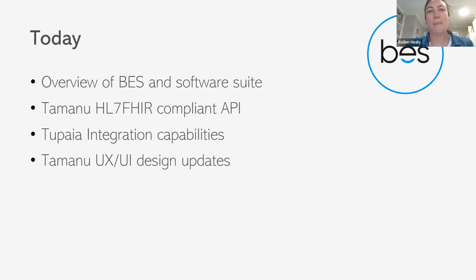Today we'll give an overview of BES, then demonstrate a couple of aspects of our software suite. I'll hand over to staff members who'll talk through our Tamanu HL7 FHIR compliant API — and if that's all mumbo jumbo, they'll go through it in detail and it will be clear by the end. We're also going through the Tupaya integration capabilities so you can see how our different software integrates with Tupaya. And finally, some user design improvements and changes made to Tamanu and Felicity.